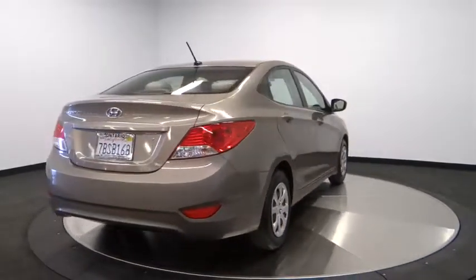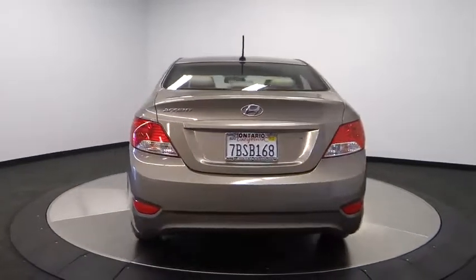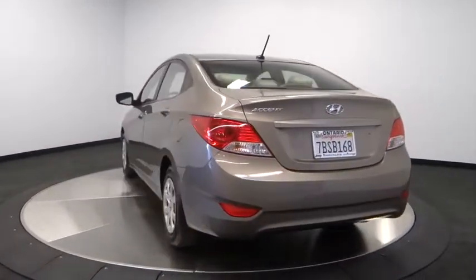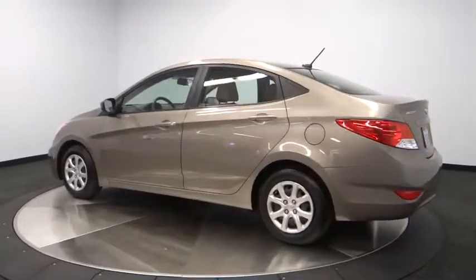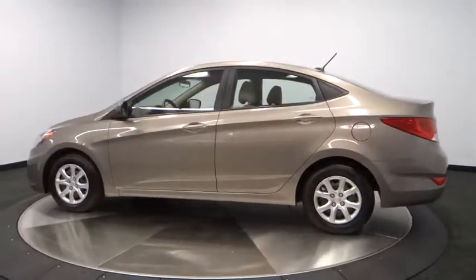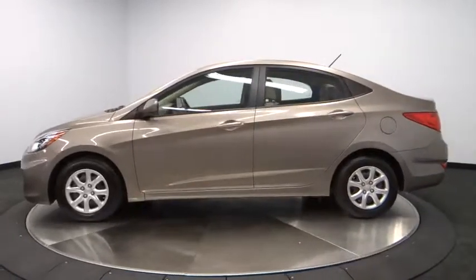Here are some of this vehicle's great options: anti-lock braking system, stability control, traction control, dual airbags, air conditioning, driver airbag, adjustable steering wheel, power steering, air conditioning front, keyless entry.